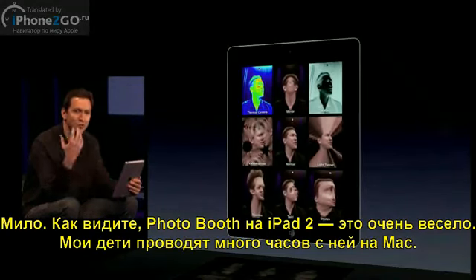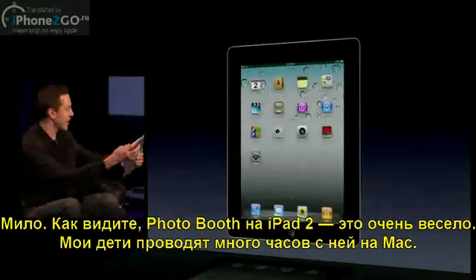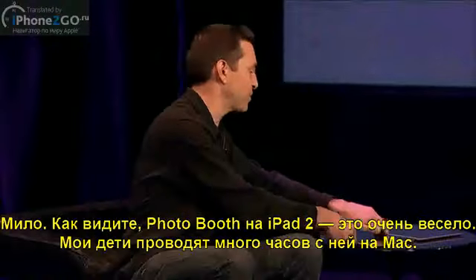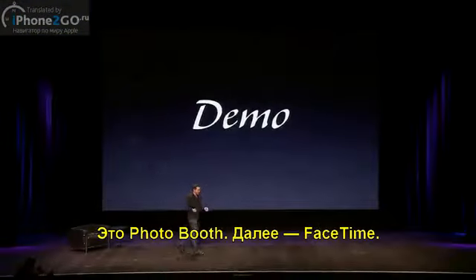You can see that Photo Booth is incredibly fun on the iPad too. I know that my kids have spent countless hours playing with it on the Mac, and I know they're going to absolutely love it on the iPad. That's Photo Booth.